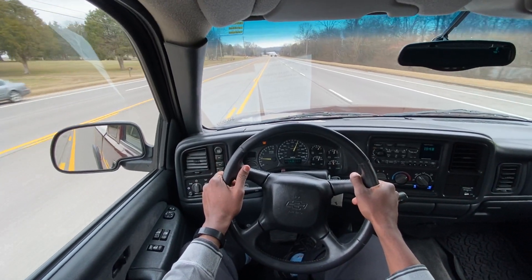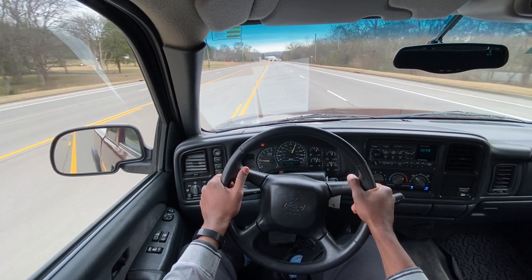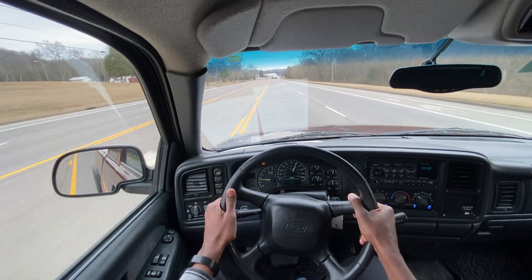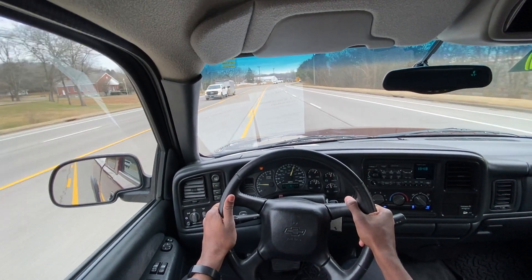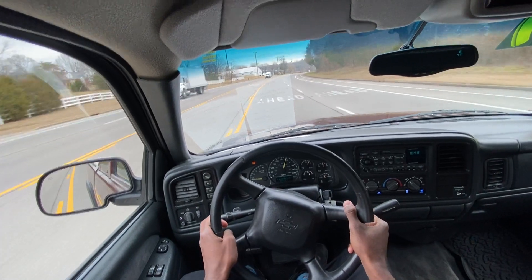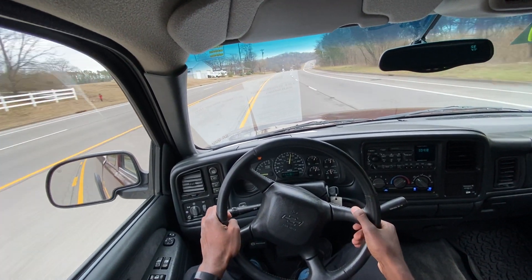No craziness going on in terms of operating it. I can't say enough — 360,000 miles, how much further will it go? Big shout out to Highway 12 Motorsports here in Nashville for allowing me to review this truck today. And with that, this brings me to the end of my review of this 2001 Chevy Silverado LS Extended Cab.